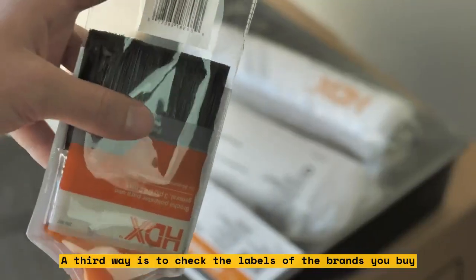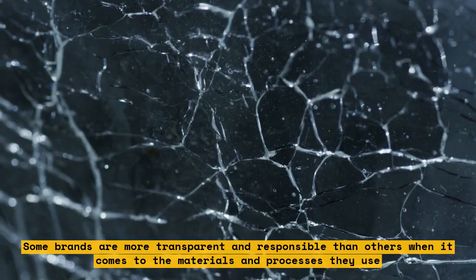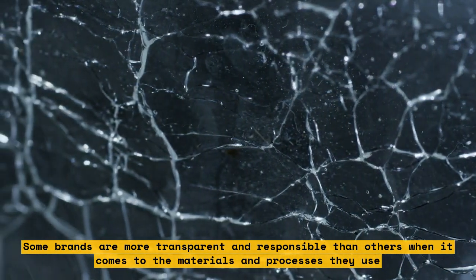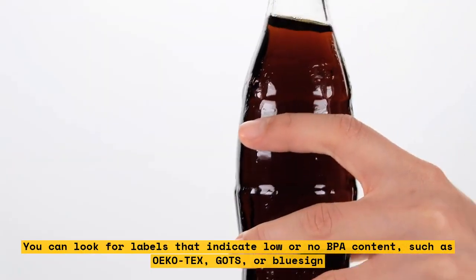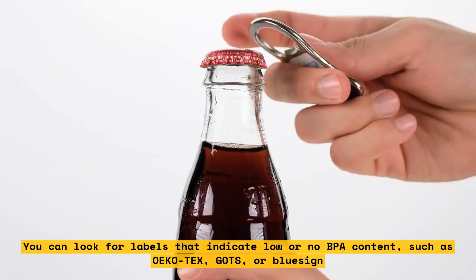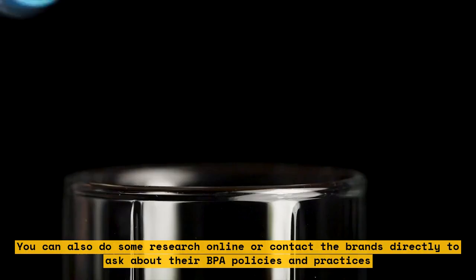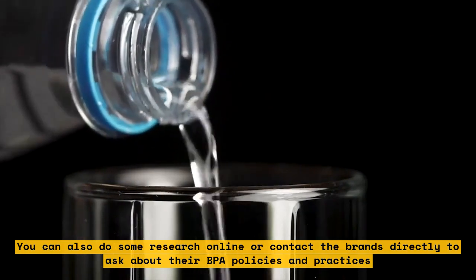A third way is to check the labels of the brands you buy. Some brands are more transparent and responsible than others when it comes to the materials and processes they use. You can look for labels that indicate low or no BPA content, such as OEKO-TEX, GOTS, or BlueSign. You can also do some research online or contact the brands directly to ask about their BPA policies and practices.